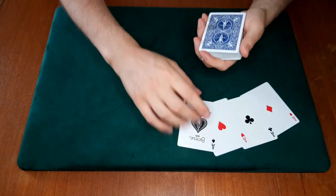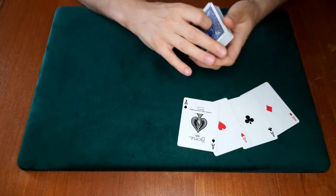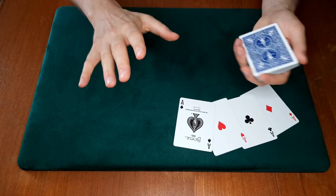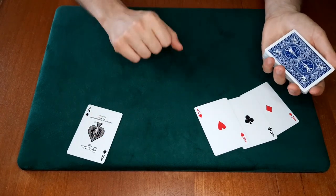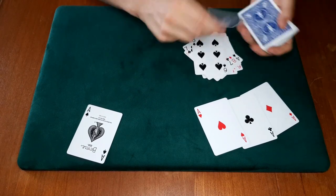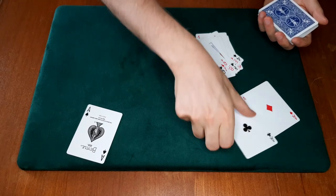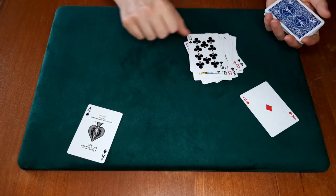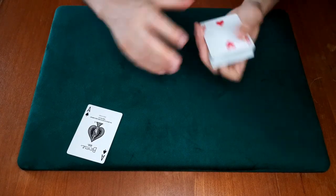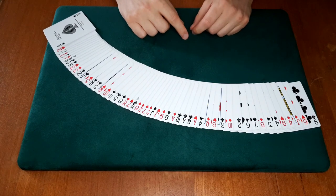The great thing about this trick is that it's actually pretty easy, at least if you set it up beforehand. At the end I'll tell you how to set it up while performing. To begin, let's set it up manually. This is the setup: we're going to have the aces on the 17th, 19th, 21st, and 52nd place in the deck. So we count down 16 cards, then an ace, then an indifferent card, then another ace on the 19th position, then an indifferent card, and another ace. This goes on top, and the last ace goes on the bottom.